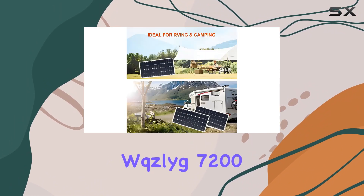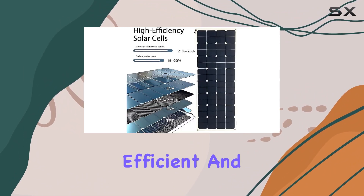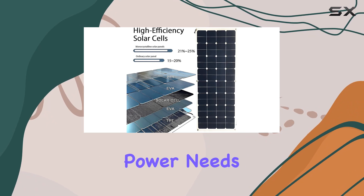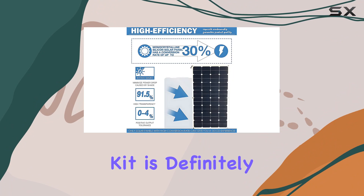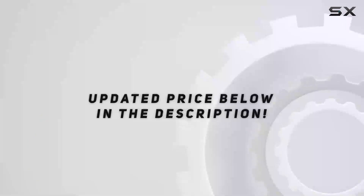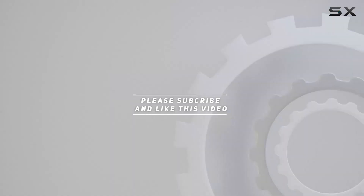In conclusion, the WQZLYG 7200 Watt Flexible Solar Panel Kit is a reliable, efficient, and flexible solution for your off-grid power needs. If you're looking for continuous power on your adventures, this kit is definitely worth considering. Check out the video description for the updated price, and thank you for watching.